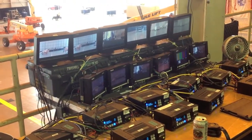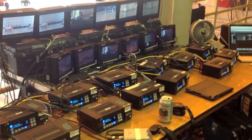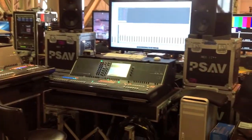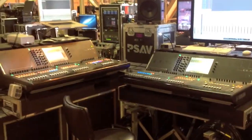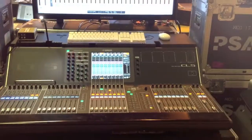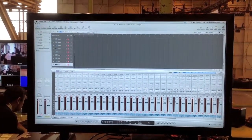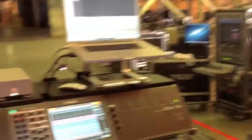Two different types of monitors: we've got Boland on the top and Marshall on the bottom. These are identical Yamaha CL5 digital consoles. We are going to mix 48 tracks of pure audio so that they can be edited later on.